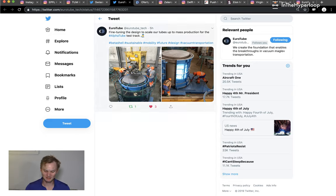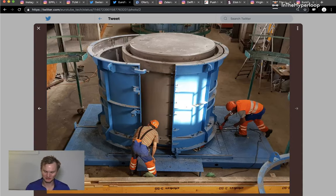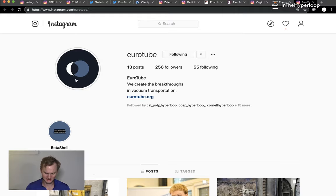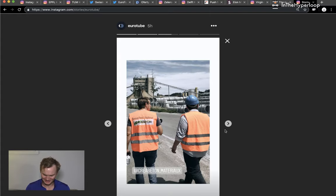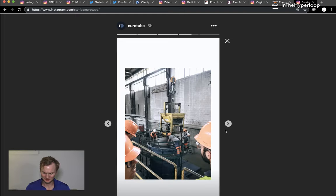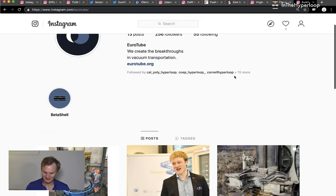An actual company building Hyperloop tubes called Eurotube released a tweet about fine-tuning the design and scale of their tubes for mass production of their alpha tube. We can see they have a mold that concrete mixture is going into with rebar. This is what it looks like after it cures — the diameter is quite small. There's also an Instagram post about beta shell production, and other photos from the concrete factory producing their first beta shell. Two babies were born and a little wrench — that's fun. Check out and follow Eurotube and give them support for building the actual infrastructure that vacuum transportation will occur in.